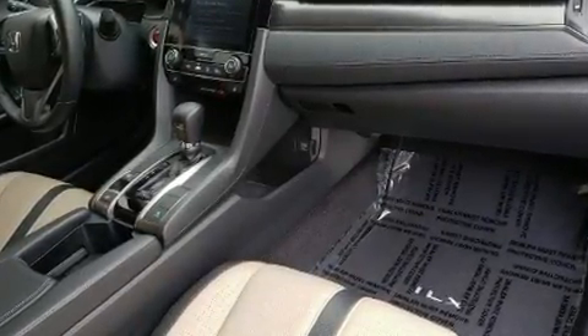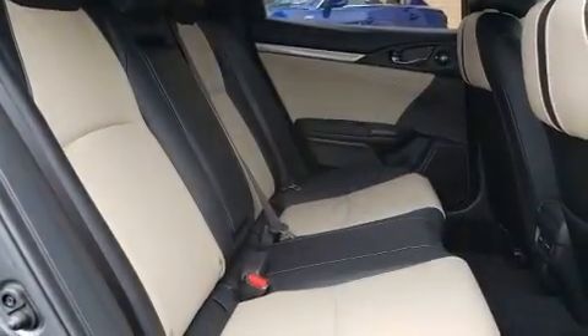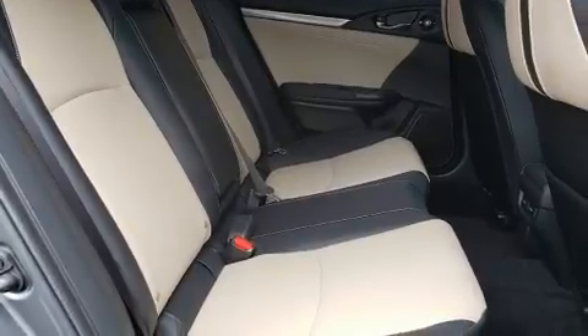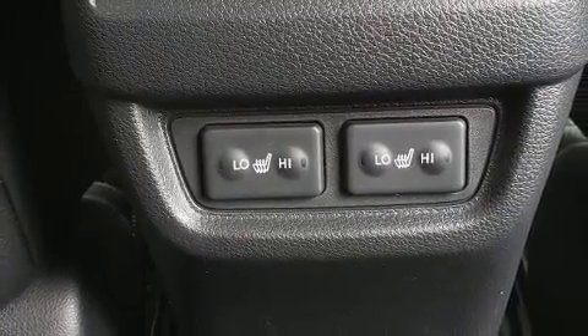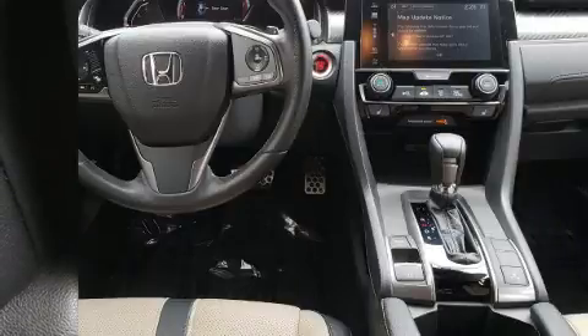Rear passengers enjoy the seat heating functionality, keeping them warm during the winter months. Audio features include an AM/FM radio and 12 speakers, ensuring optimal sound no matter where you're seated. Honda ensures the safety and security of its passengers with equipment such as